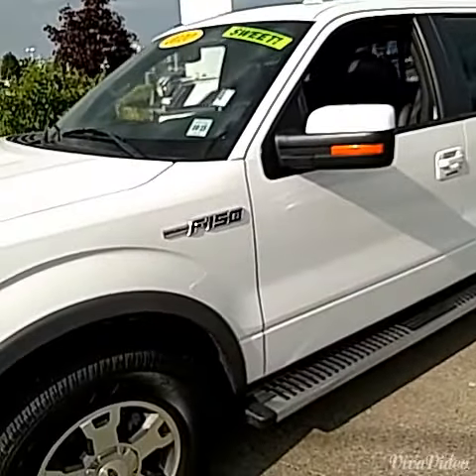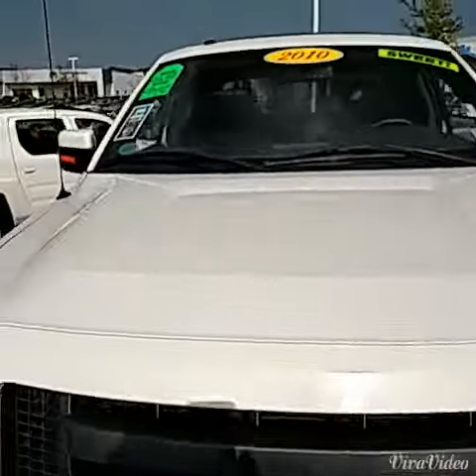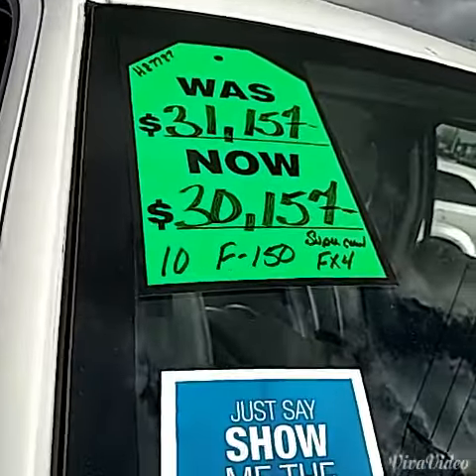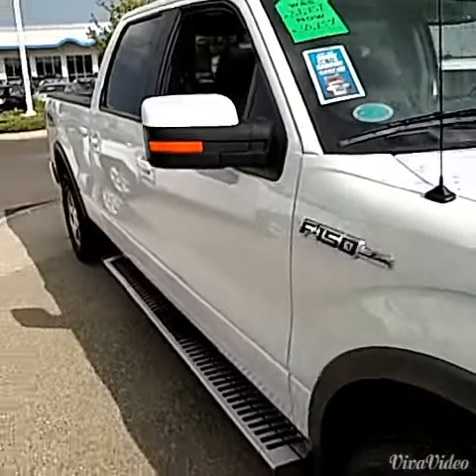This particular truck — I'm going to come back around here so you can see it — it was $31,157, marked down to $30,157. They just lowered it again and it's less than $30,000 on the internet right now.